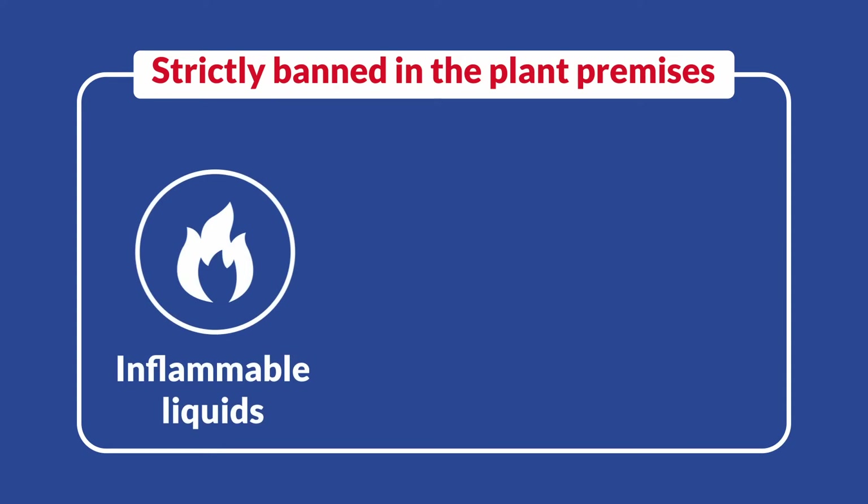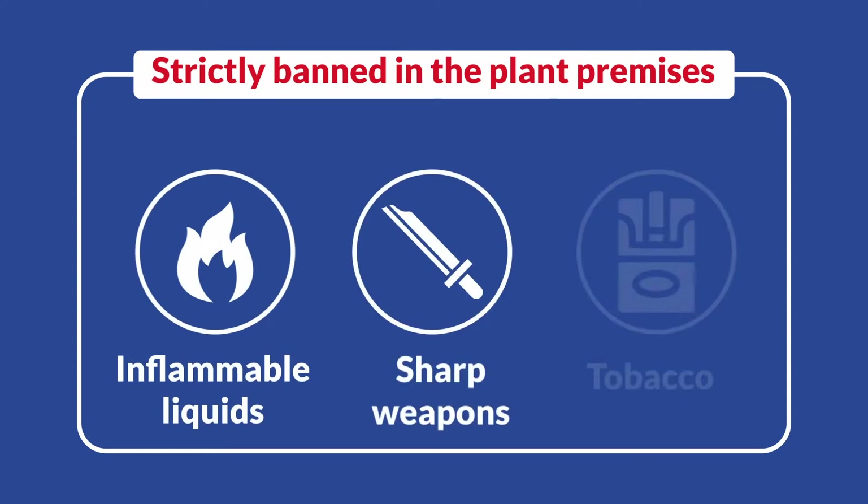Inflammable liquids, sharp weapons, tobacco, or any kind of tobacco products are strictly banned in the plant premises.